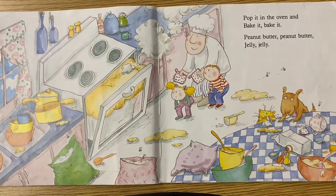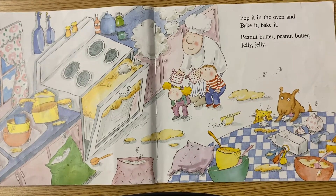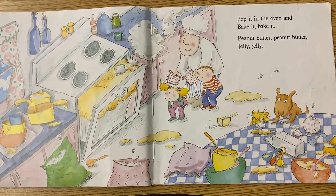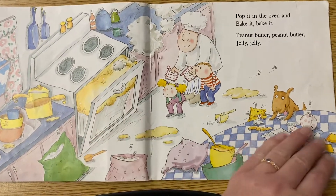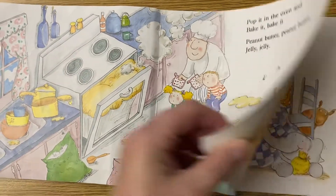Pop it in the oven and bake it, bake it. Peanut butter, peanut butter, jelly, jelly. Look at how big it is getting. What are they making? They're making bread.